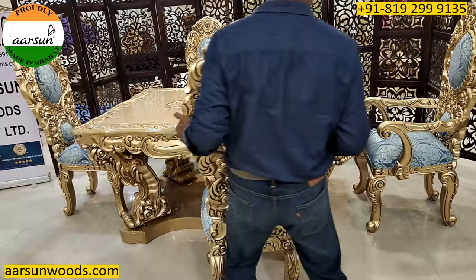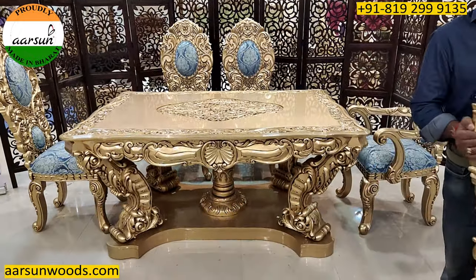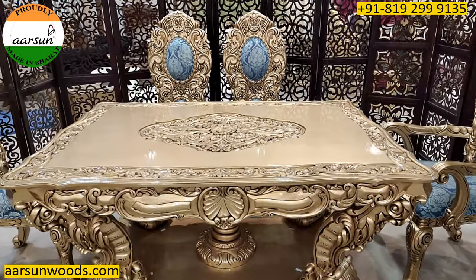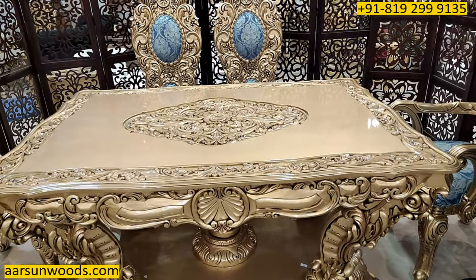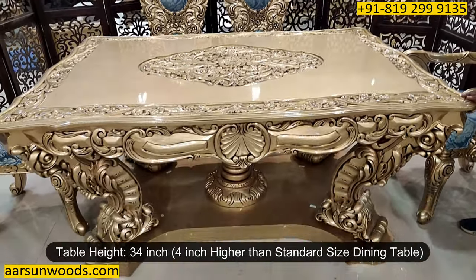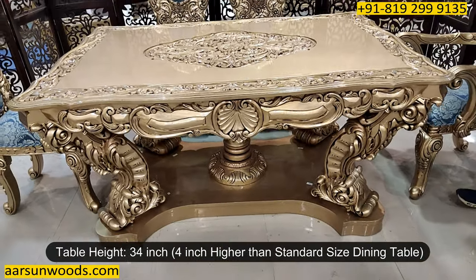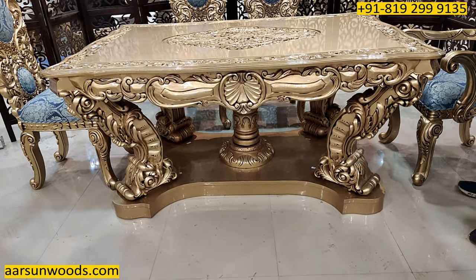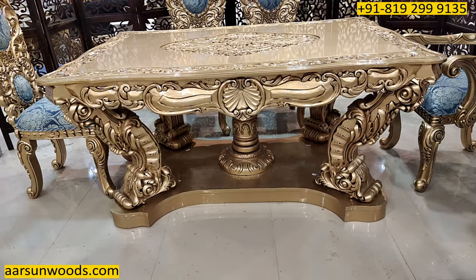The dining part — this is the same dining I've shown in video number 344, but it has a little customization. It is 34 inches high, whereas the standard size of a dining is 30 inches. This one is 34 inches as the client wanted a higher unit. This one is going to Bhubaneswar, Odisha.